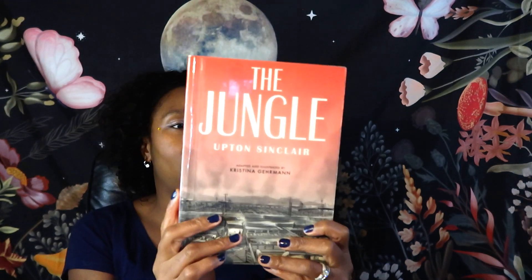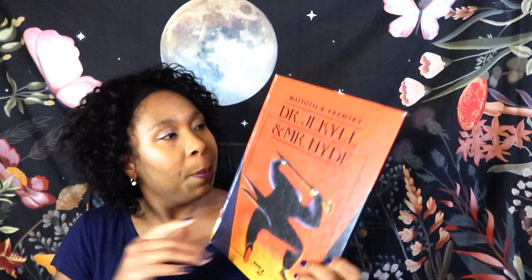I read this one a few months ago — this is another graphic adaptation of a book called The Jungle by Upton Sinclair, about an immigrant family from Lithuania or somewhere, about the meatpacking industry during the early 1900s, and this immigrant story of being taken advantage of. This was a pretty hefty book, but I did enjoy it.